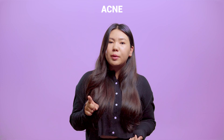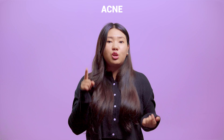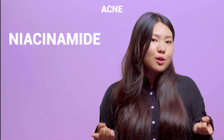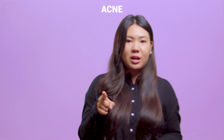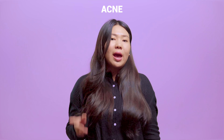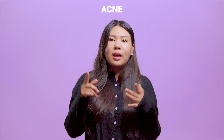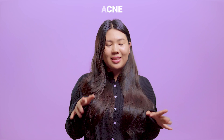For acne issues, skipping your moisturizer is the first mistake. Key points to note: you can use ingredients like niacinamide, propolis, and green tea that work to control oil production and reduce acne-causing bacteria. Also, for healthier skin, regularly exfoliating with AHAs and BHAs will keep your pores clean and in check.